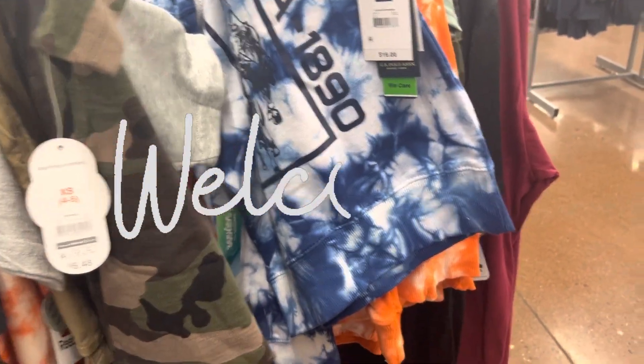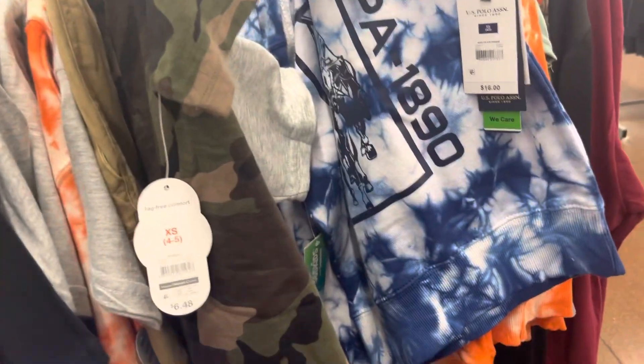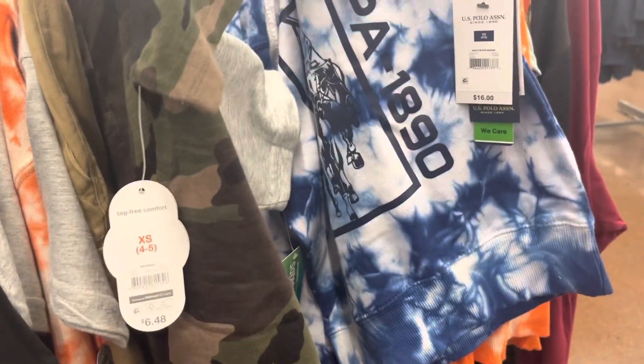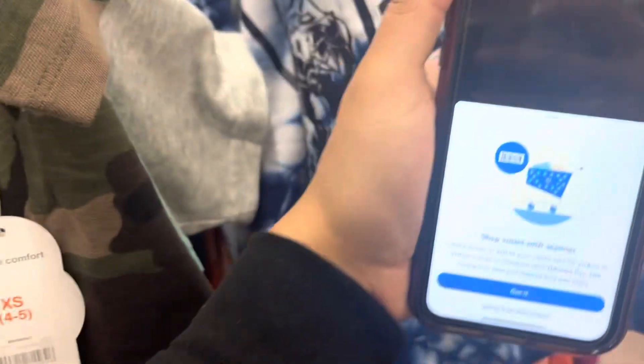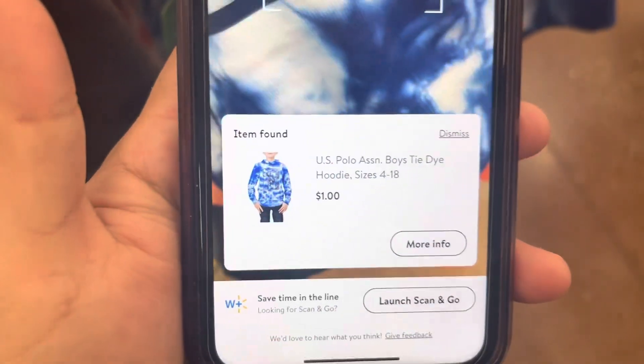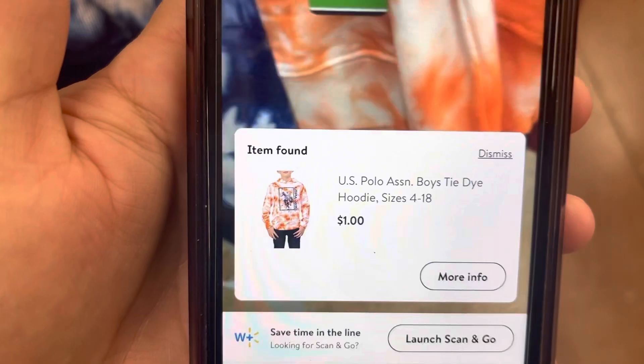I am here in the little boys section. I'm in the clearance rack and I scan these polo sweaters — let me show you how much they're ringing up to. One dollar. And the orange one is also one dollar. Let me show you guys. One dollar.